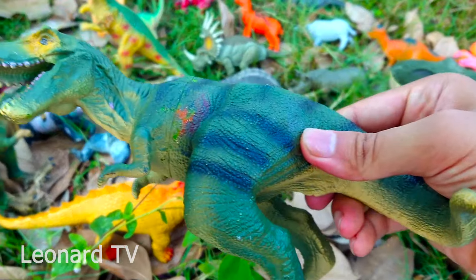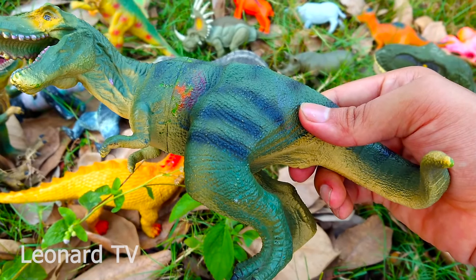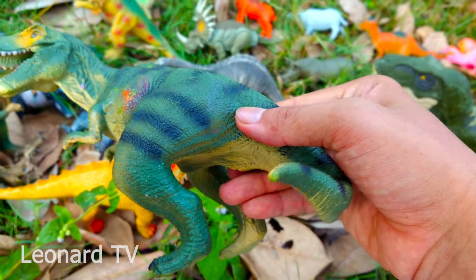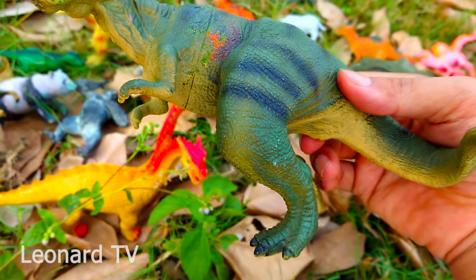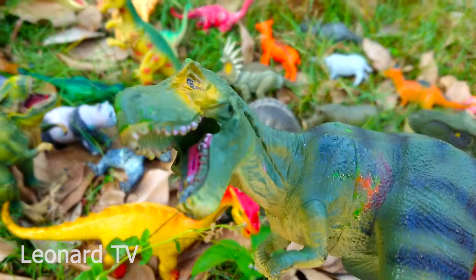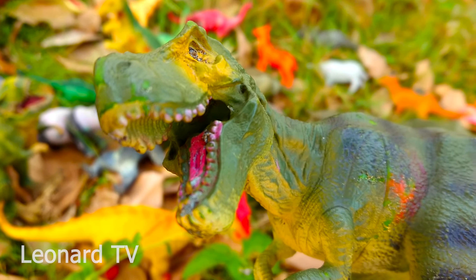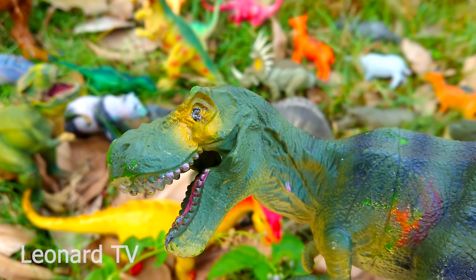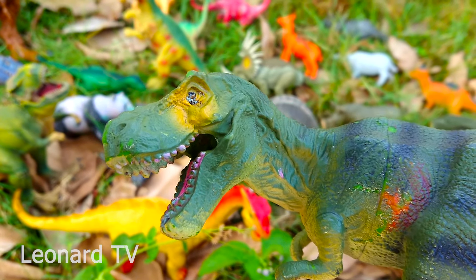Và đây là một chú khủng long ăn thịt khác có thân hình khá lực lưỡng. Chú có những vằn màu đen ở khắp thân mình, có làn da màu xanh và một cái đuôi trông rất to khỏe. Chú có hai chi trước khá nhỏ, hai chi sau to lớn lực lưỡng và có những móng vuốt to. Nhìn hàm răng của chú - những cái răng to và nhỏ lẫn lộn. Đầu trông rất đáng sợ vì đây là loài khủng long chuyên ăn thịt.